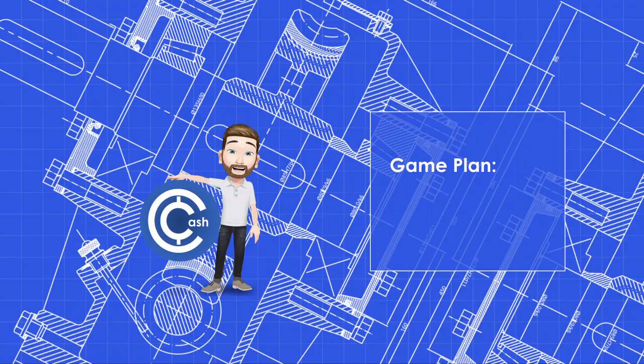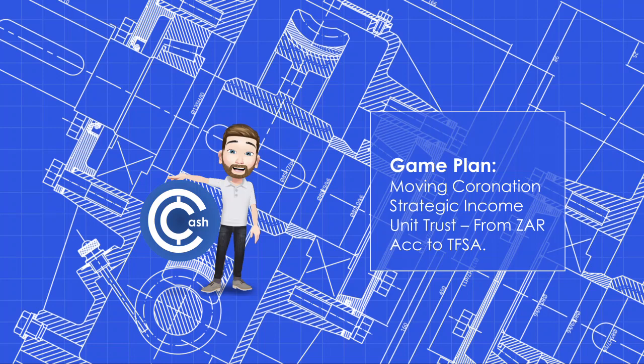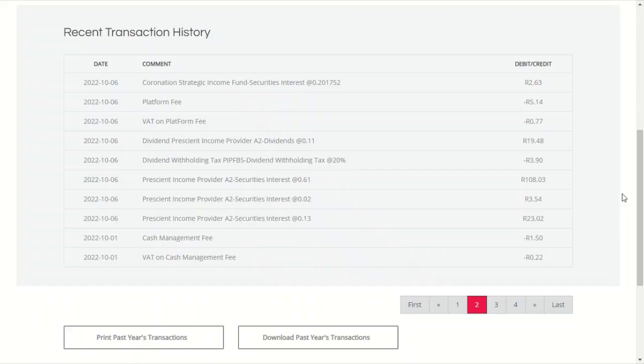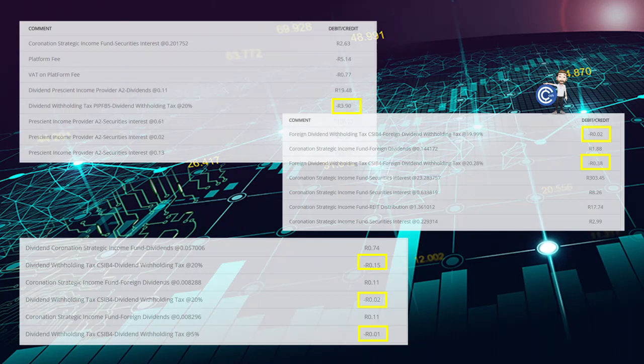What we're going to do is move over some of our current unit trusts to the TFSA accounts on Easy Equities to essentially make more money. I noticed this month when I got my income from my unit trust that there were some notable tax deductions on these. We received 527 Rand this month from our Prescient Income Provider and our Coronation Strategic Income. But if you look at the detail, there are three deductions for tax for a total of 3.96 Rand. And we incur these every month for the Prescient and every 3 months for the Coronation, and they differ each time depending on the composition of the distribution and the tax applied on each type of income.